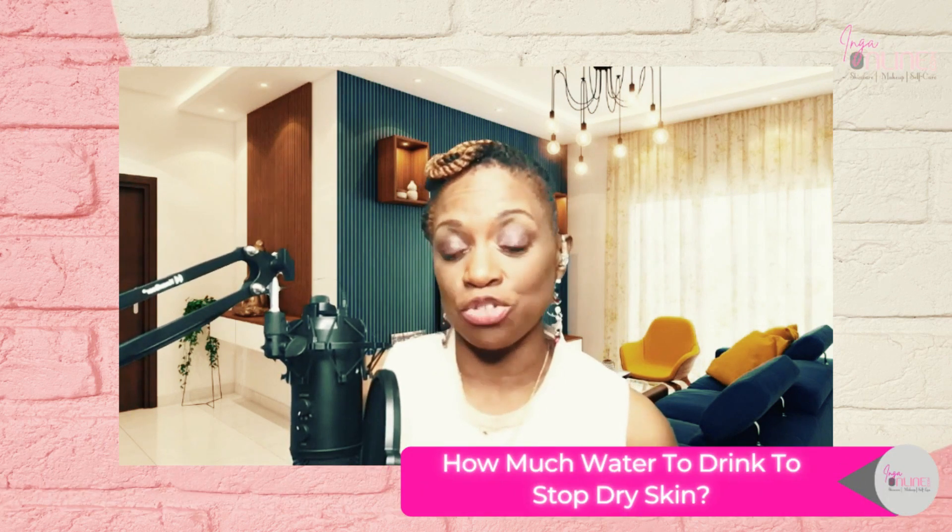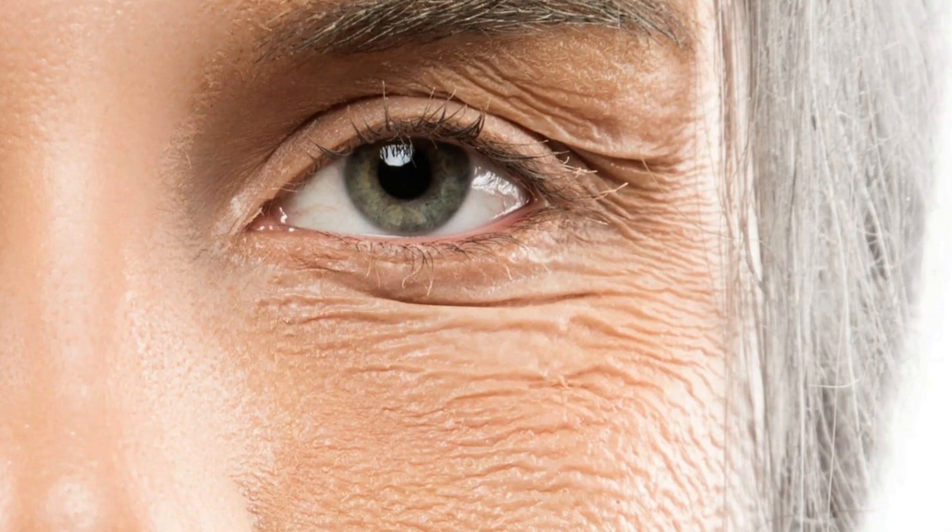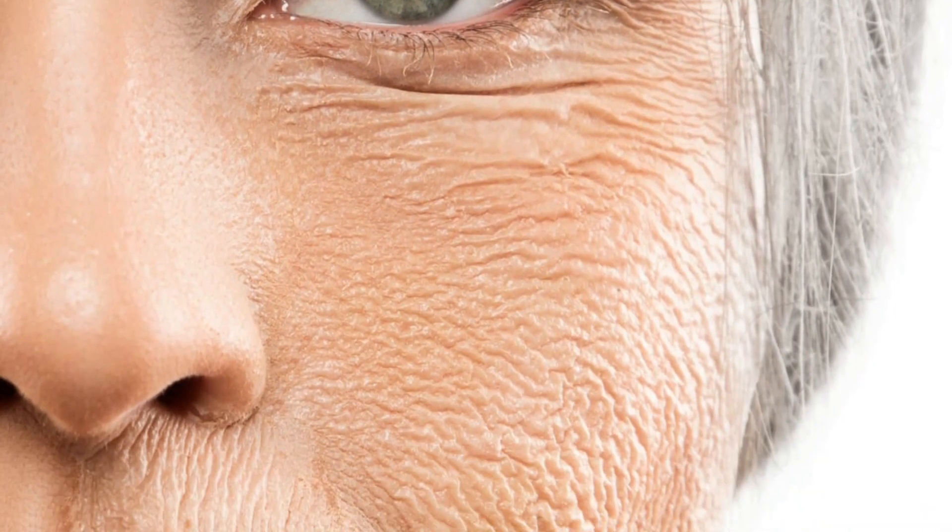Now let's talk about how much water is needed to prevent dry skin. Dry skin is not fun — it's flaky, cracky, and tight. I have had many clients tell me they really want to find out what is needed when it comes to dry skin.